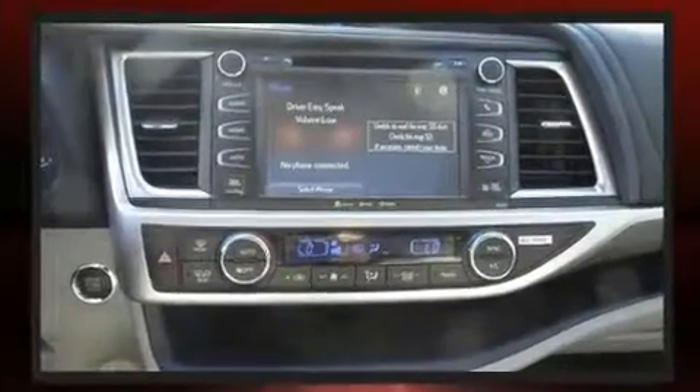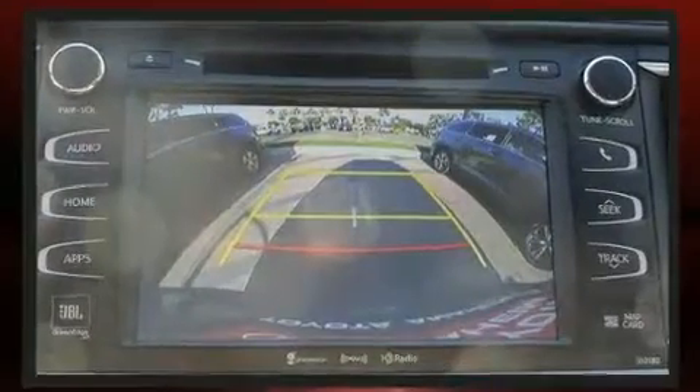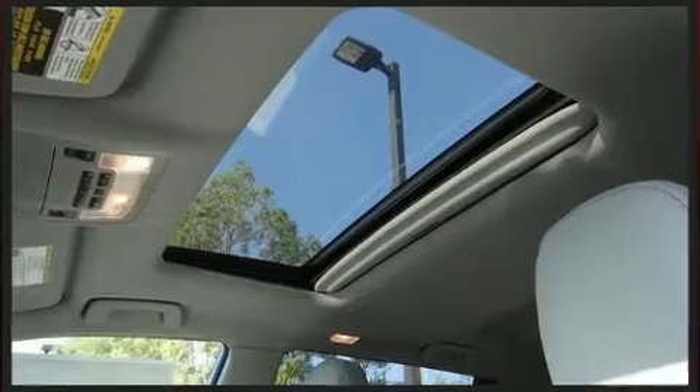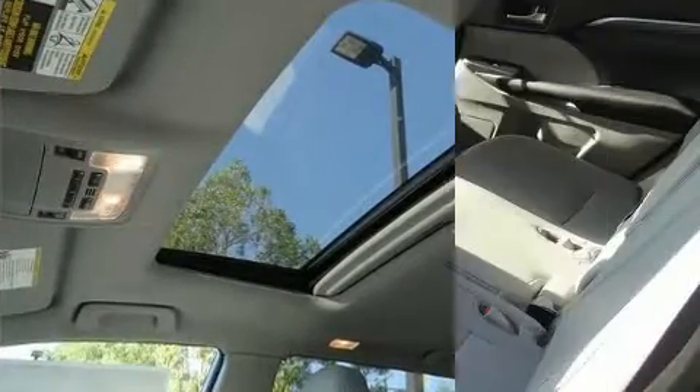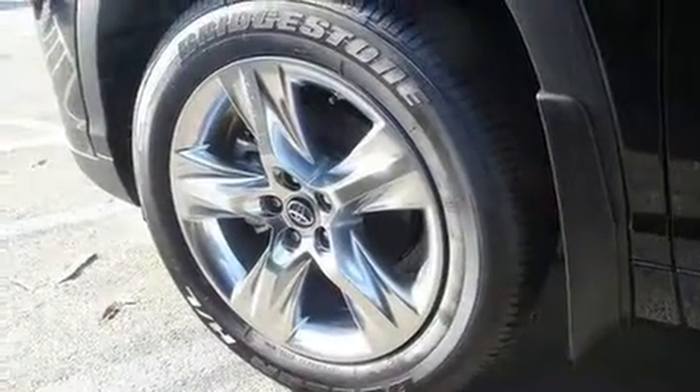A wealth of standard features means that you no longer have to sacrifice, like power windows, mirrors and seats, front and rear reading lights, an automatic dimming rear view mirror, heated and ventilated seats, a power rear cargo door, blind spot sensor, and a split folding rear seat.